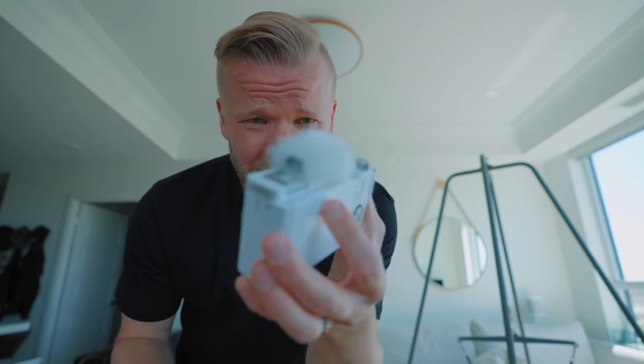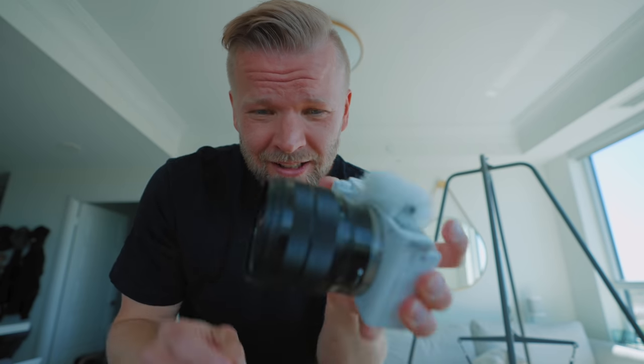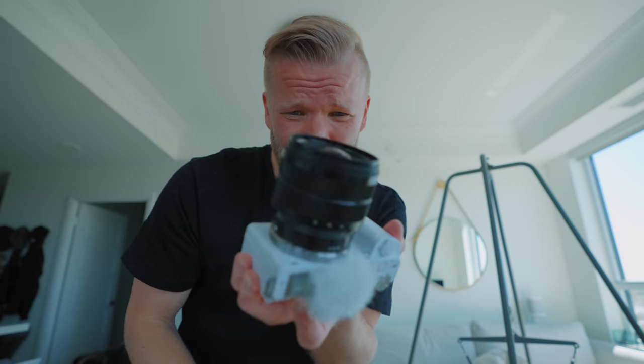Of course they sent me this cute little white color — it looks like a snow bunny, snow something. I'm also very interested in this lens. I've never used this lens before. I didn't even know it existed until a couple of weeks ago. Very curious — we'll talk about that more.